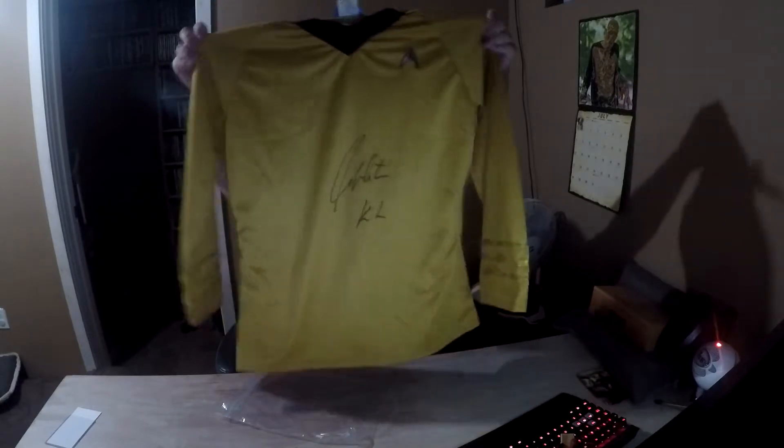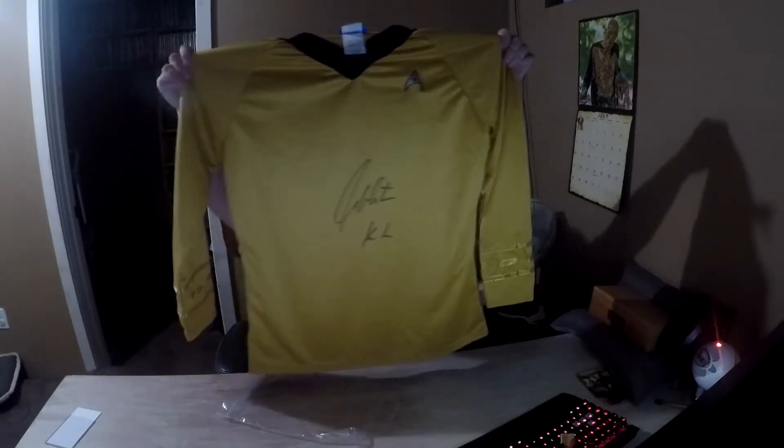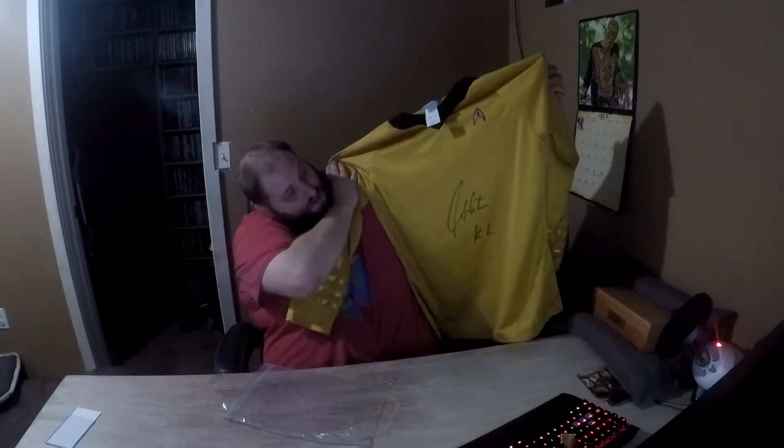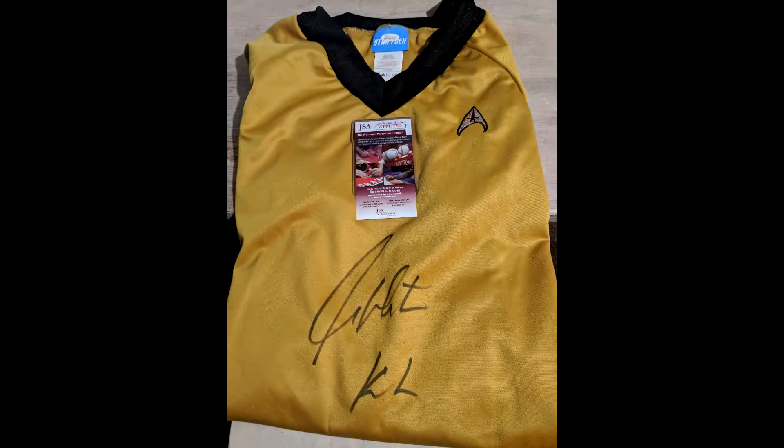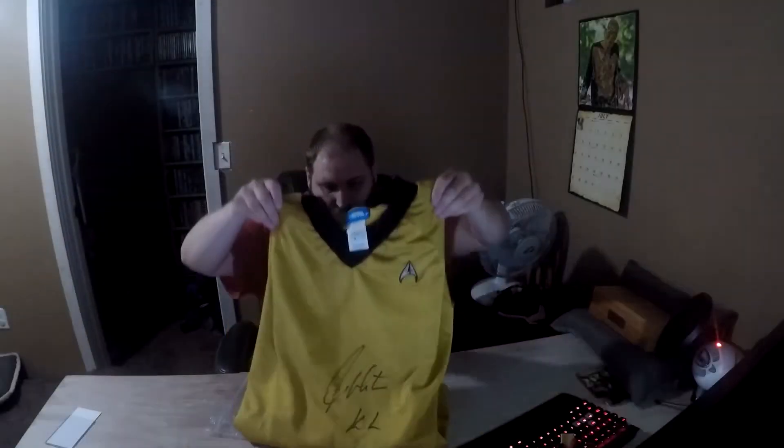If you guys aren't familiar with this, I am — I'm a huge fan of Zobe, and Zobe sent these out with an Excel box that they did. It is JSA certified. This is a Star Trek shirt and it is signed by William Shatner — right there in the middle. William Shatner, Captain Kirk, the awesome Captain Kirk. Man, this itself is too much. This is holy crap.